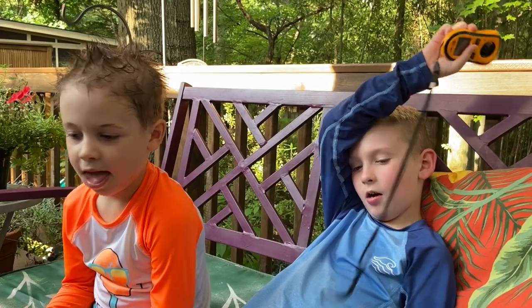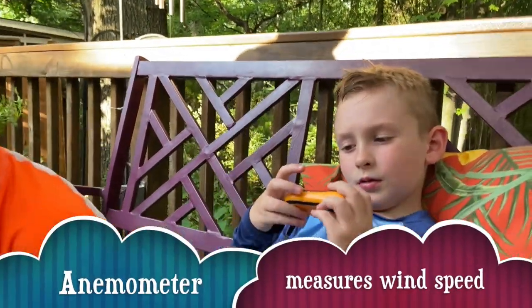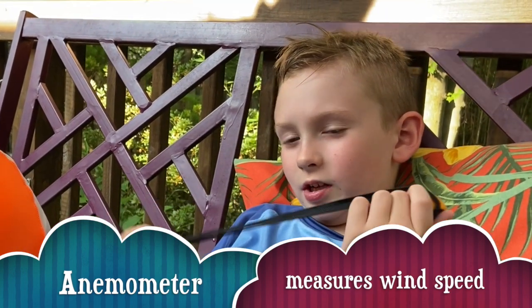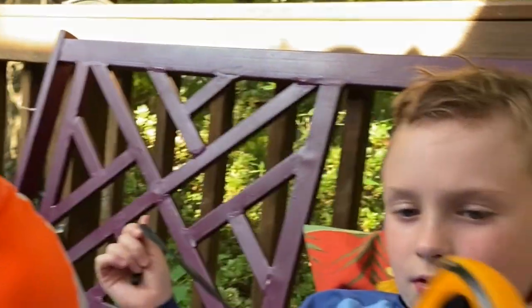I have an anemometer. What does that do? When it's very windy outside, you put it outside and then you check the wind speed. Yeah, it checks the wind speed. Okay, let's see — blow as hard as you can.